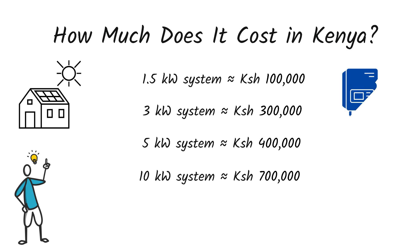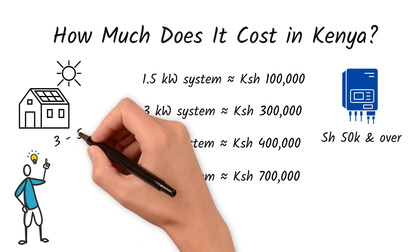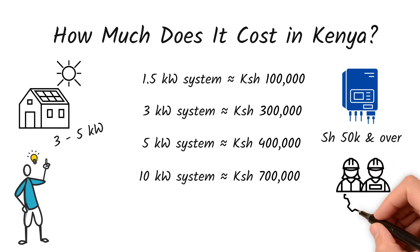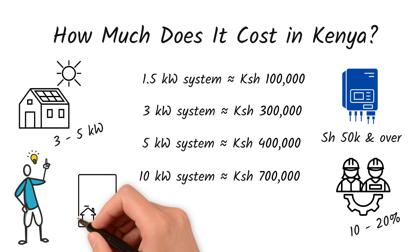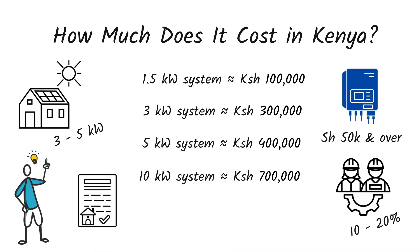Inverter costs typically range from 50,000 shillings and above for a 3 kilowatt unit, up to 400,000 shillings or more for commercial grid setups. Most homes need 3 to 5 kilowatt setups. Installation costs typically add 10 to 20% to the total system cost, depending on your roof type and installation complexity. Permits and approvals from KPLC require small application or inspection fees, so check with your installer for current rates.